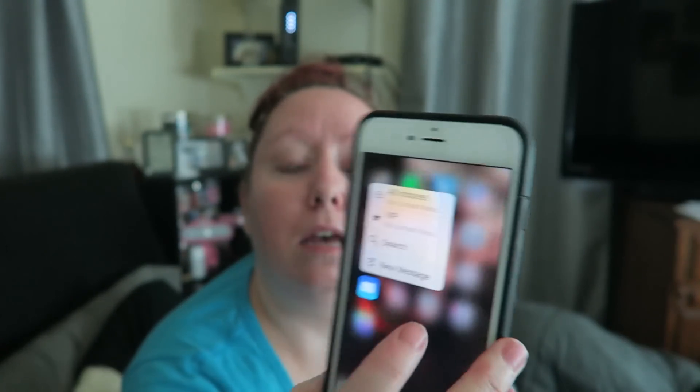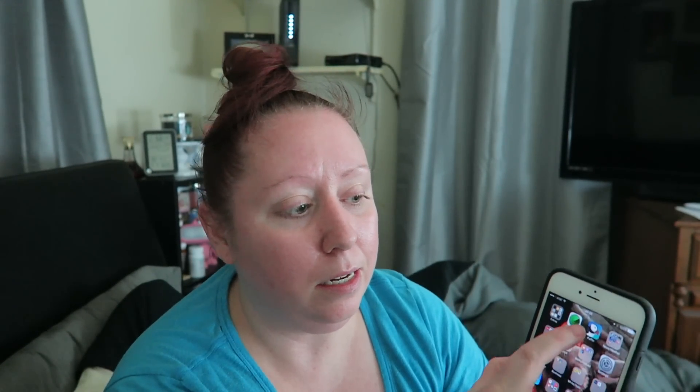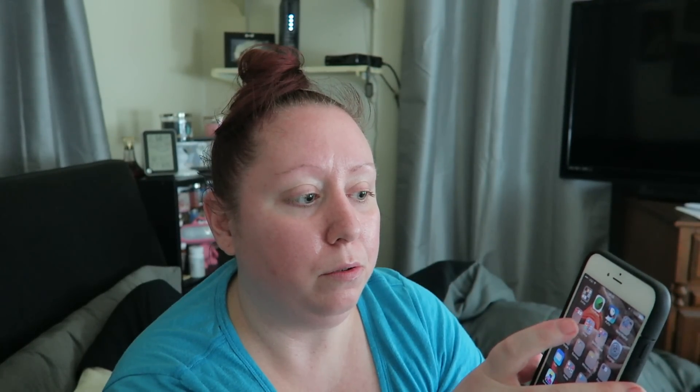Another thing I like is you can click on an app and see quick options come up — like for Mail it'll show all inboxes and VIP, so you don't have to go into the app. For Photos it'll say most recent, favorites, or search. You can do that on all of them.